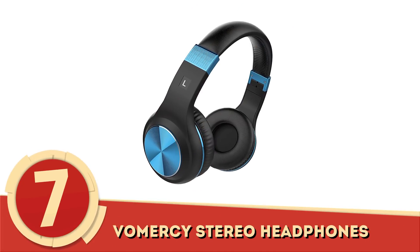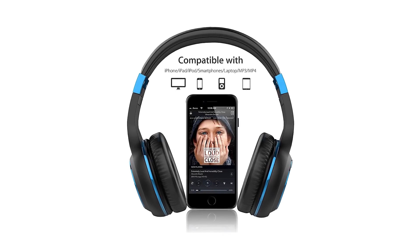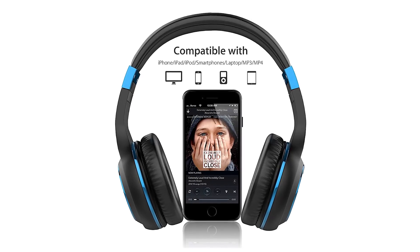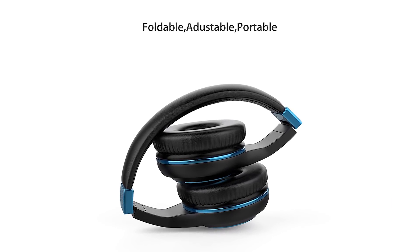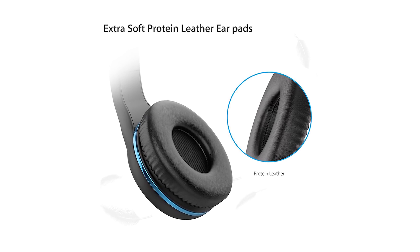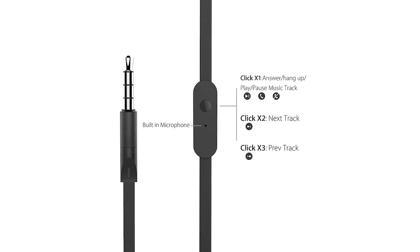Number 7: Vomersi Stereo Headphones. If you can get past the awkward design, you'll have yourself a very functional and simplistic set of headphones, courtesy of Vomersi. These lightweight over-ear headphones have very few bells and whistles, but they're not necessary when the product's core use is tackled perfectly. The soft earmuffs and padded headphones promise a comfortable wear, while a built-in microphone allows for hands-free calling that you can actually hear.